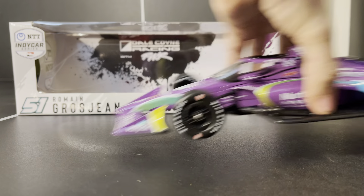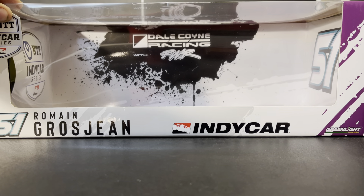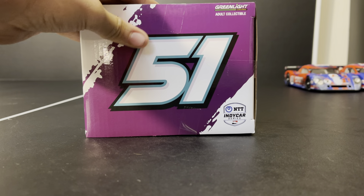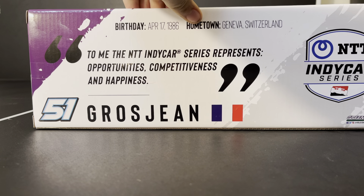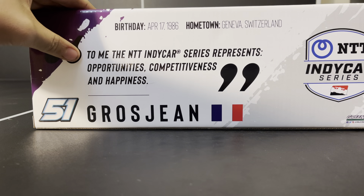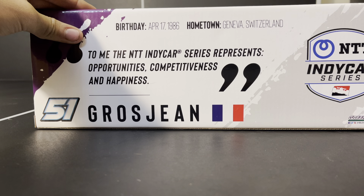Let's go ahead and take a look at the box first. On the back we have Dale Coyne Racing with Rick Ware Racing, Romain Grosjean number 51. On this side we have the purple with the number 51. Here's his information — he's actually from Switzerland, not necessarily France. Kind of funny. And the quote on the back is: 'To me, the NTT IndyCar Series represents opportunities, competitiveness, and happiness.'